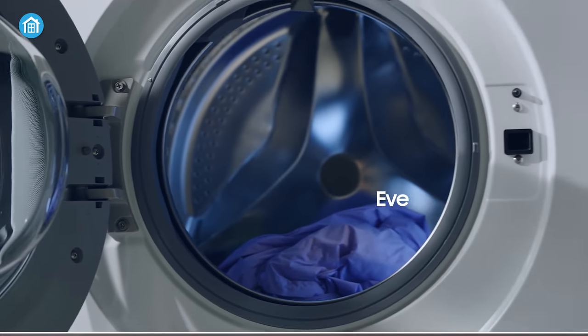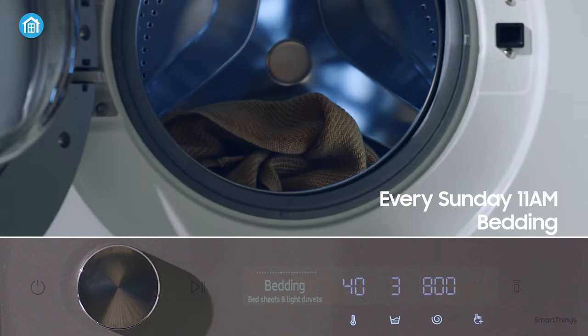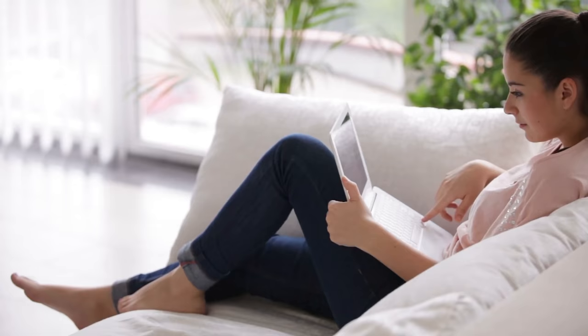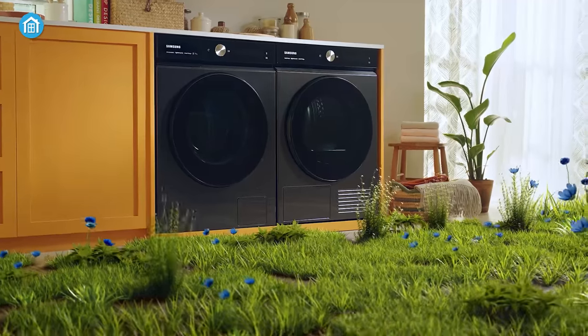If you're looking to streamline your laundry routine and make your life a bit easier, a smart washing machine is a must-have appliance. So just in case you're looking forward to buying one for yourself, take a look at our top recommendations for the 5 Best Smart Washing Machines.